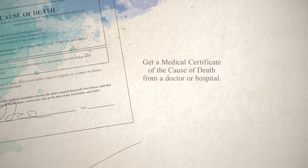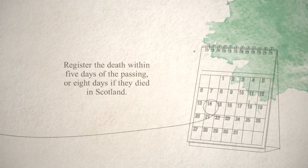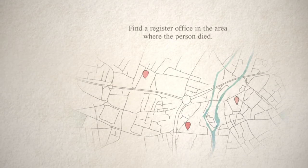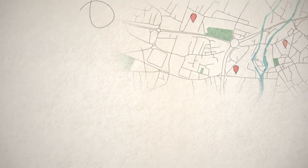A relative or someone close to the deceased must register the death within five days of the passing, or eight days if they died in Scotland. Find a register office in the area where the person died, make an appointment, and make sure to ask if you need to bring any paperwork with you.